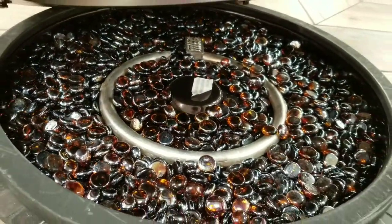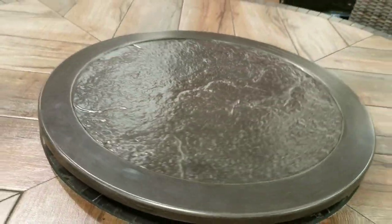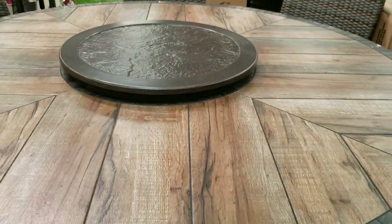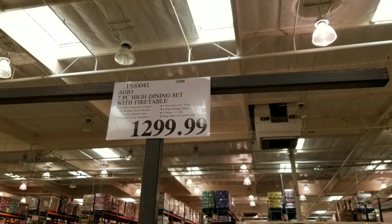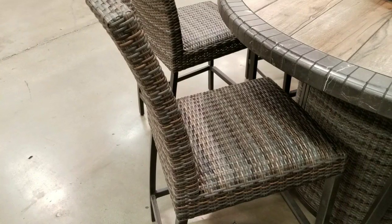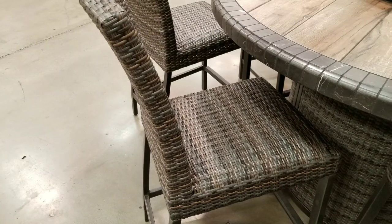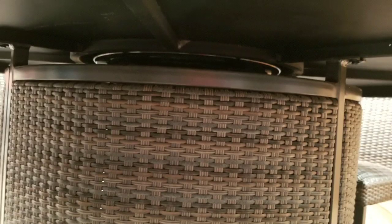With summer and spring coming up, this is pretty awesome. It's actually a porcelain table made of aluminum, and it comes with six wicker chairs that are actually plastic and supposed to dry fast too. The top is porcelain, the bottom is all aluminum, so I don't think it'll rust or anything — pretty well constructed.